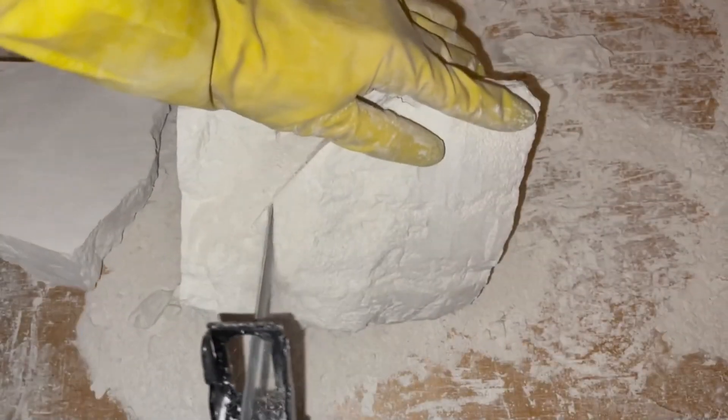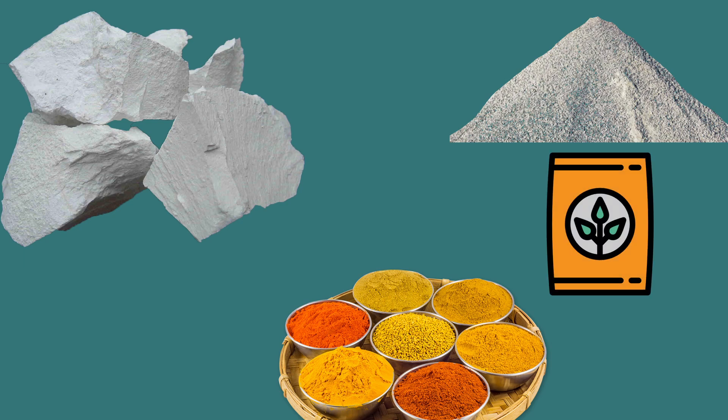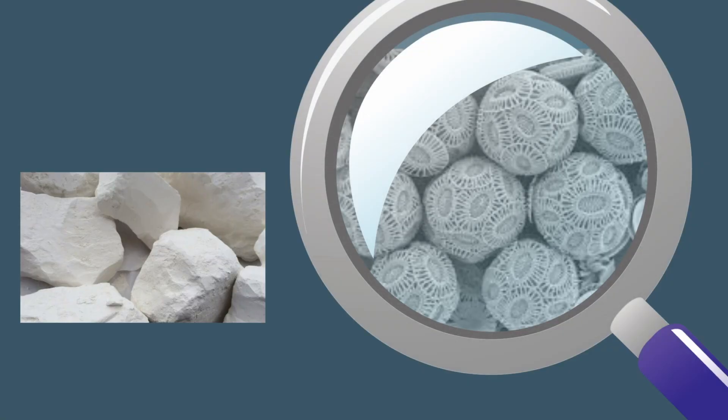Chalk is one of the most universal minerals, commonly used for production of cement, powders, fertilizers, and as a filler in different industries, particularly in pharmaceuticals. Thanks to its texture, chalk serves as a pigment and filler, making it an important component in ceramics, rubber, and plastic.